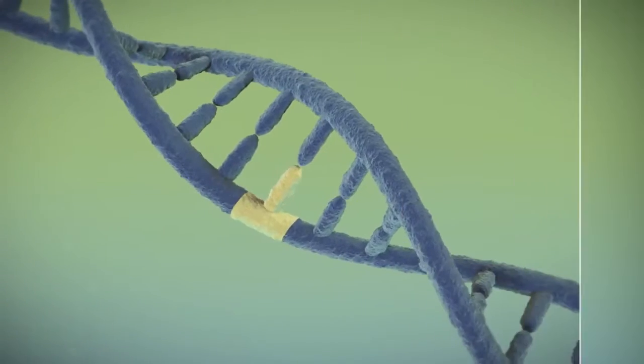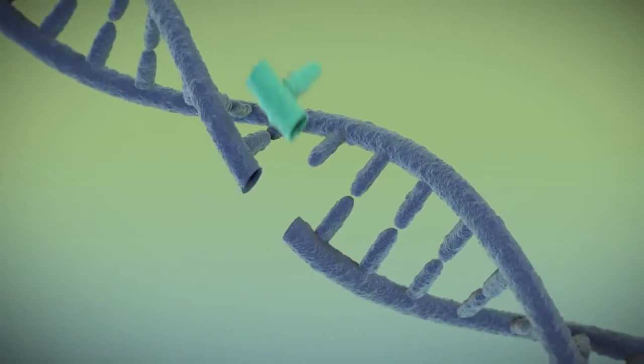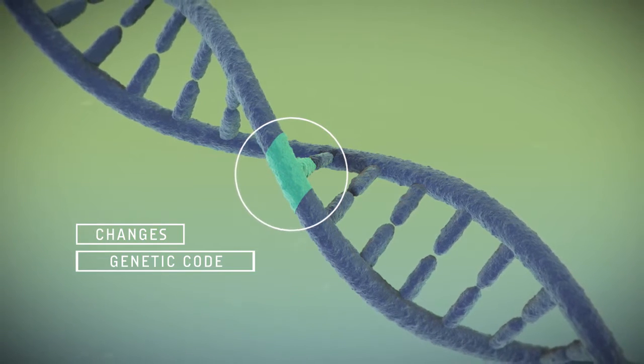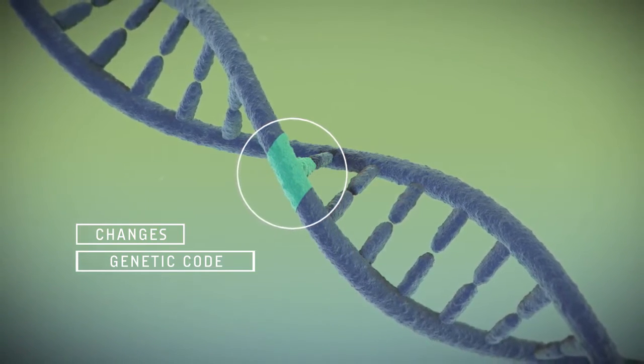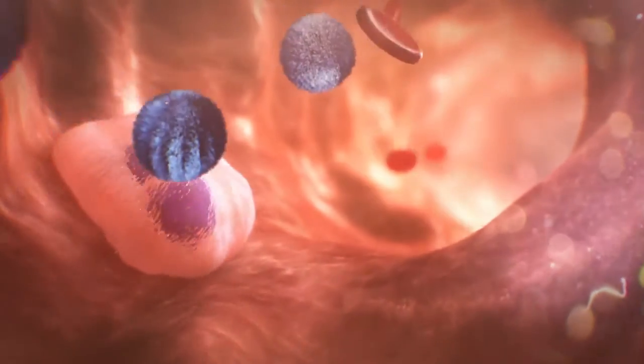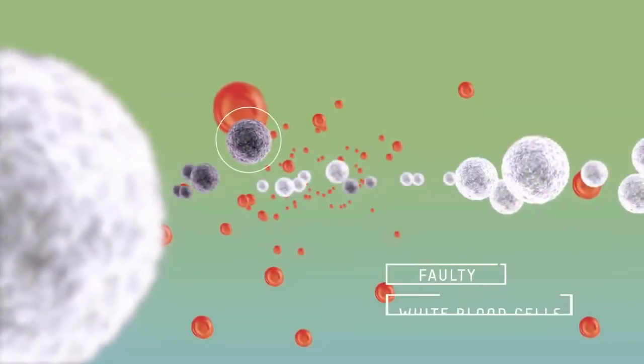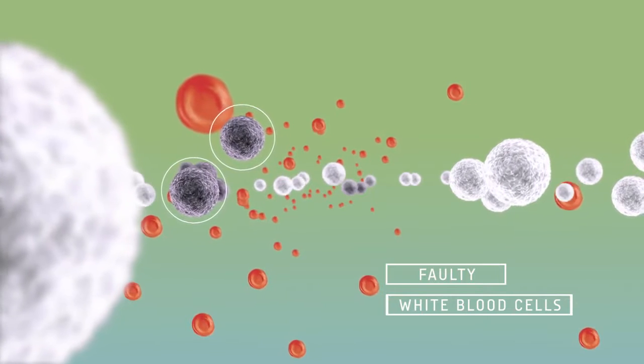While the exact cause isn't known, doctors do know that something happens to change the genetic code inside your cells that make white blood cells. Normally, these cells help your body fight infection. But because of the change, called a mutation, faulty white blood cells that don't work like they should are made instead.